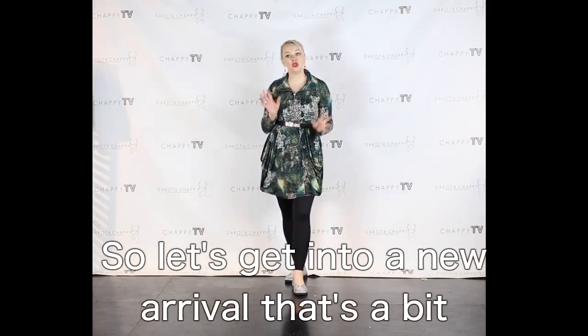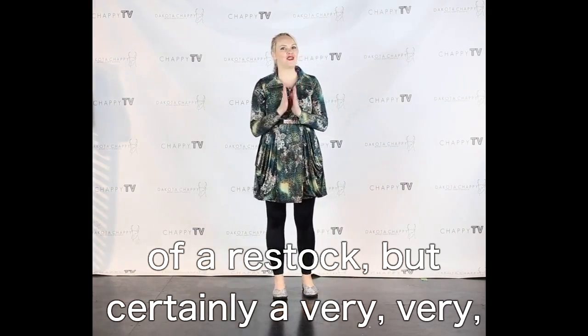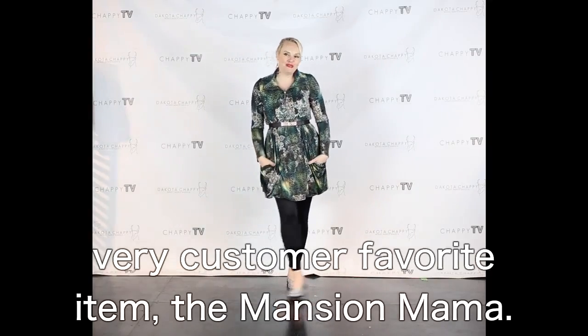So let's get into a new arrival that's a bit of a restock but certainly a very, very customer favorite item — the Mansion Mama!